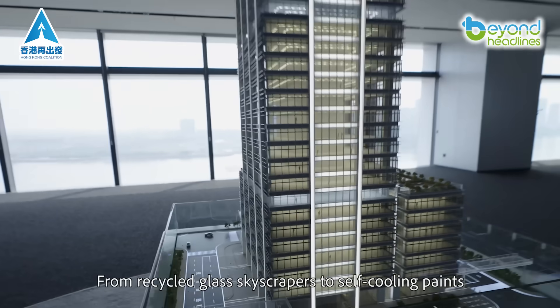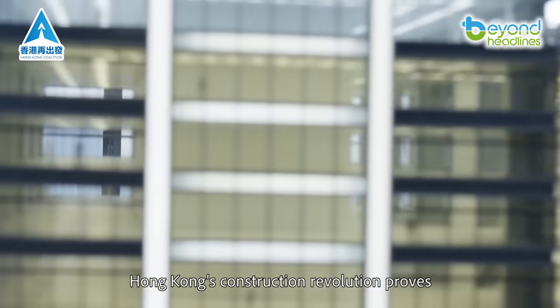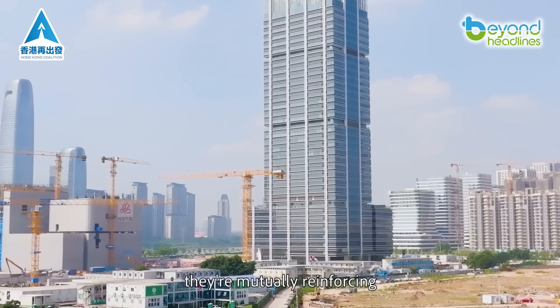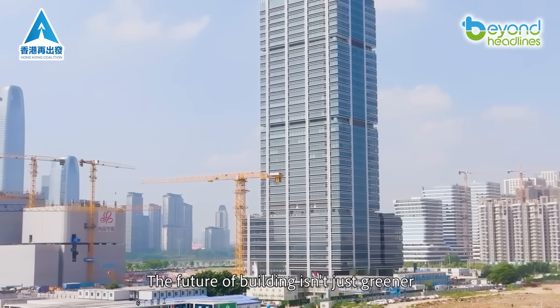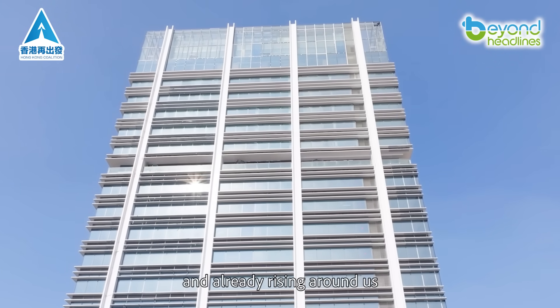From recycled glass skyscrapers to self-cooling paints, Hong Kong's construction revolution proves that sustainability and urban development aren't just compatible — they're mutually reinforcing. The future of building isn't just greener; it's smarter, more efficient, and already rising around us.